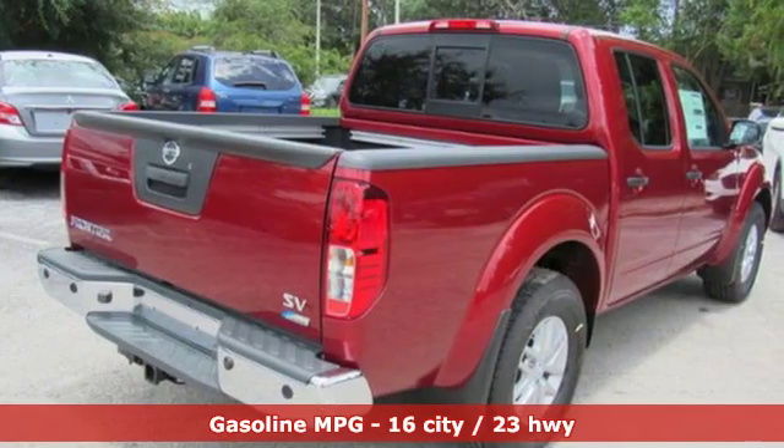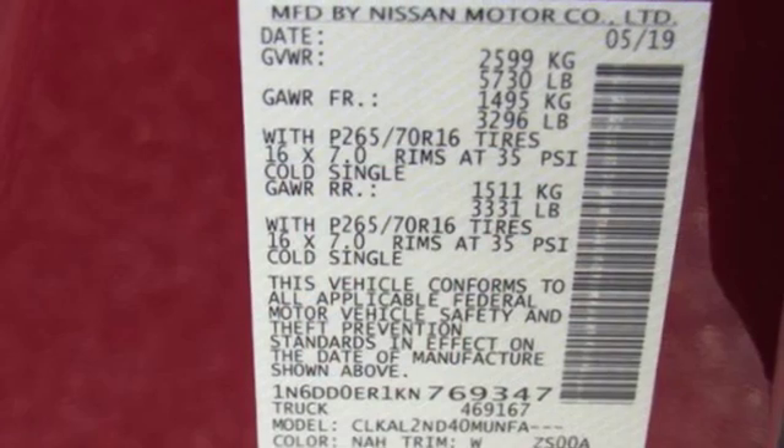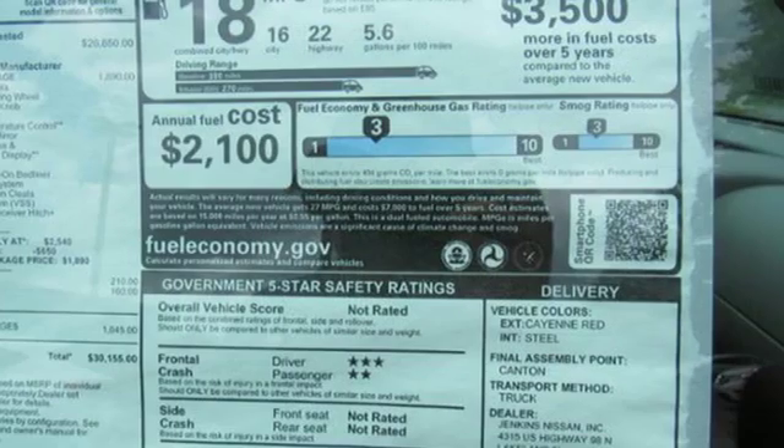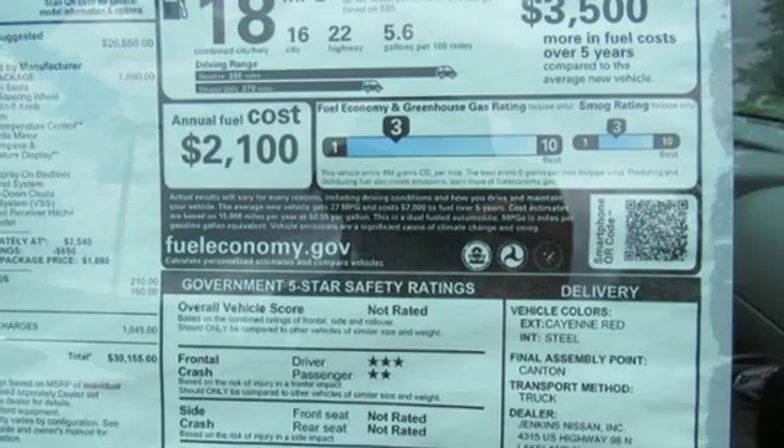Rear parking sensors, power windows, front heated bucket seats, V6 engine, aluminum wheels, gas pressurized shocks, and streaming audio.